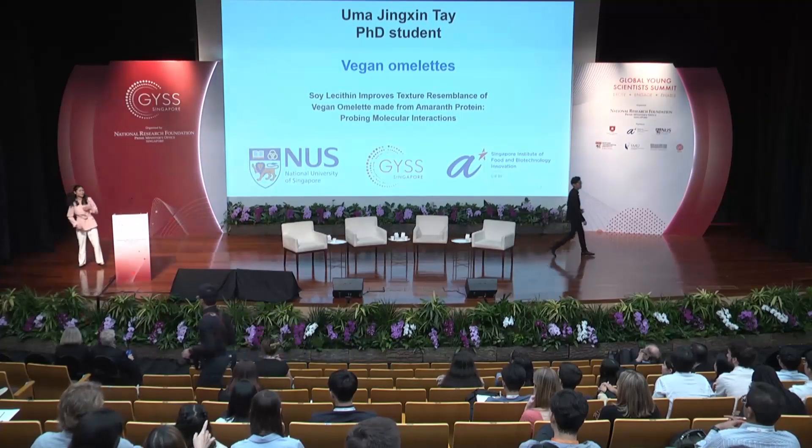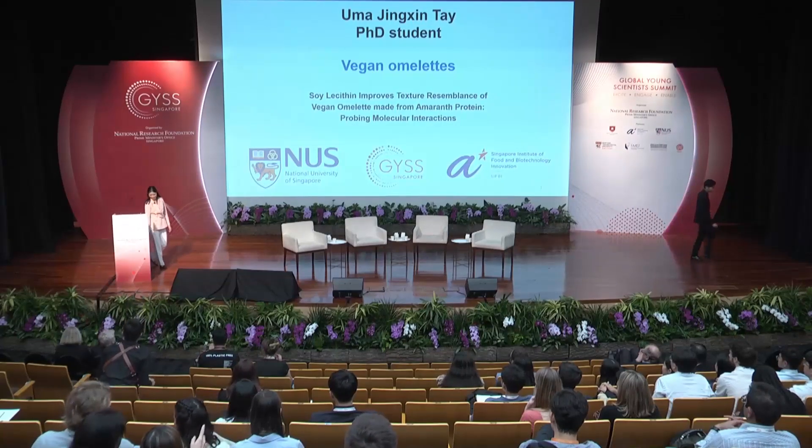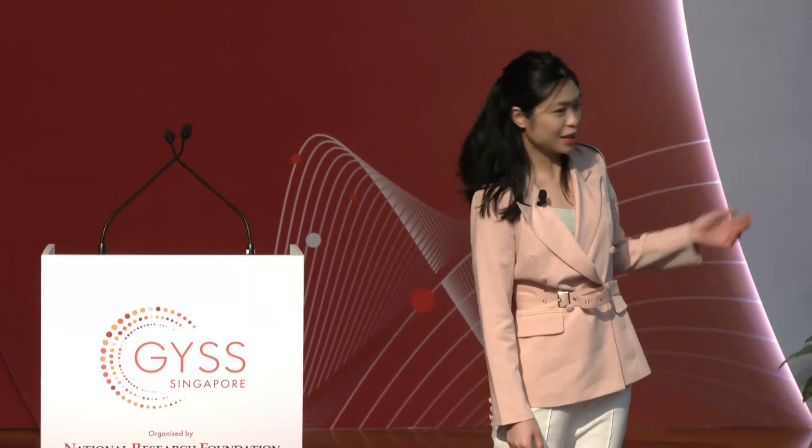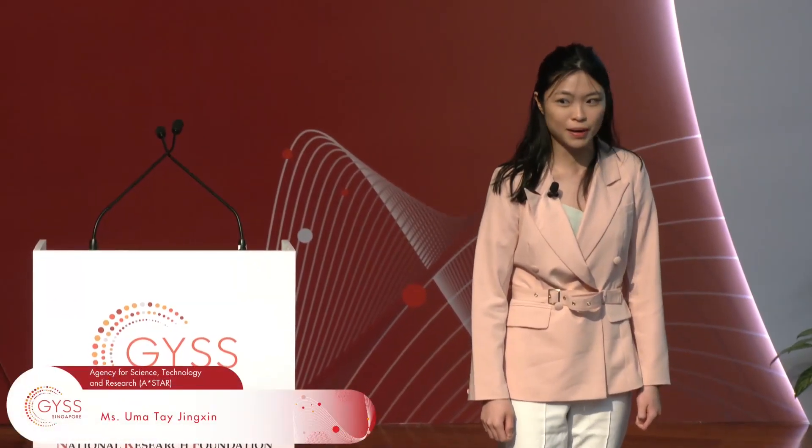Hello everyone. I'm Uma. I'm a PhD student from the National University of Singapore and the Singapore Institute of Food and Biotechnology Innovation. Today I'm very happy to share with you about my work on developing a vegan alternative to omelette.